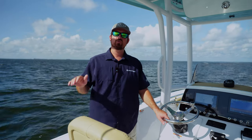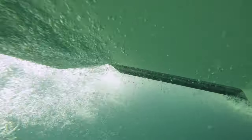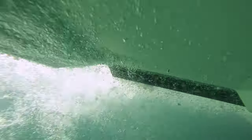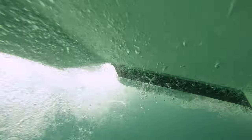The Seakeeper Ride system actuates up and down at a rapid pace, creating less drag than a standard trim tab that you would have to leave in the down position. This actually greatly reduces the drag on the boat and can help with your fuel economy and overall performance.